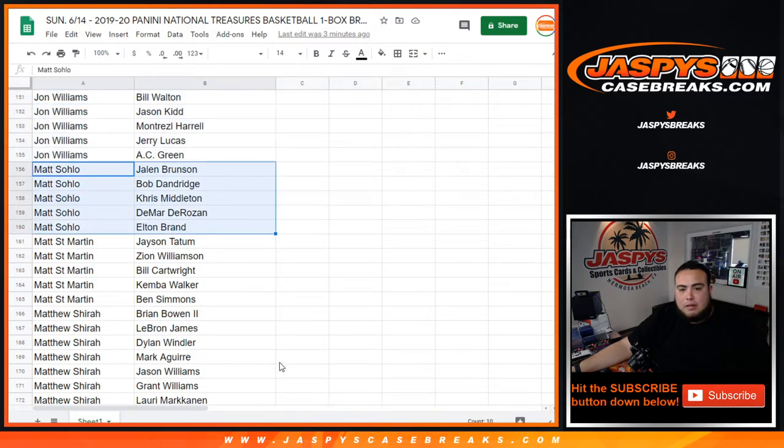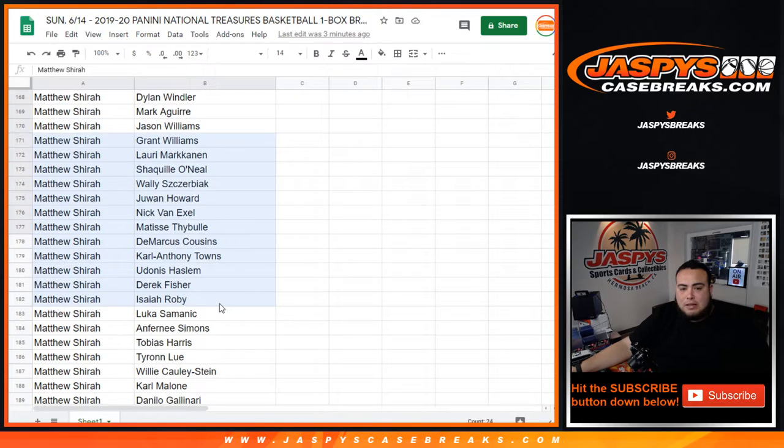Matt — there you go. Jalen Brunson. Matt St. Martin — Tatum, Zion Williamson. Congratulations, let's see if we can pull one for you. You got Tatum, Zion, Kemba Walker, Ben Simmons, Bill Cartwright.